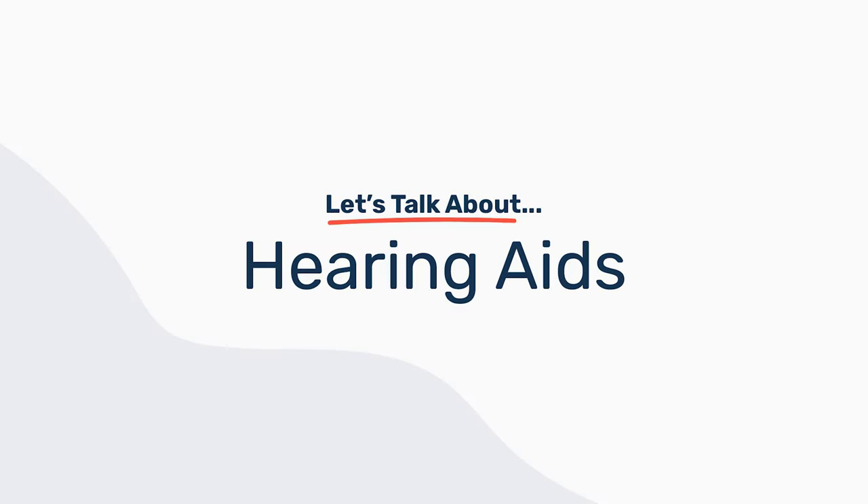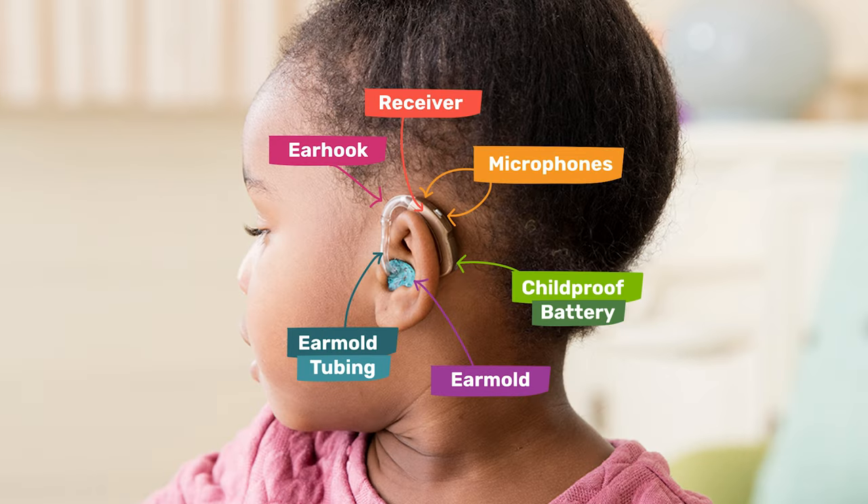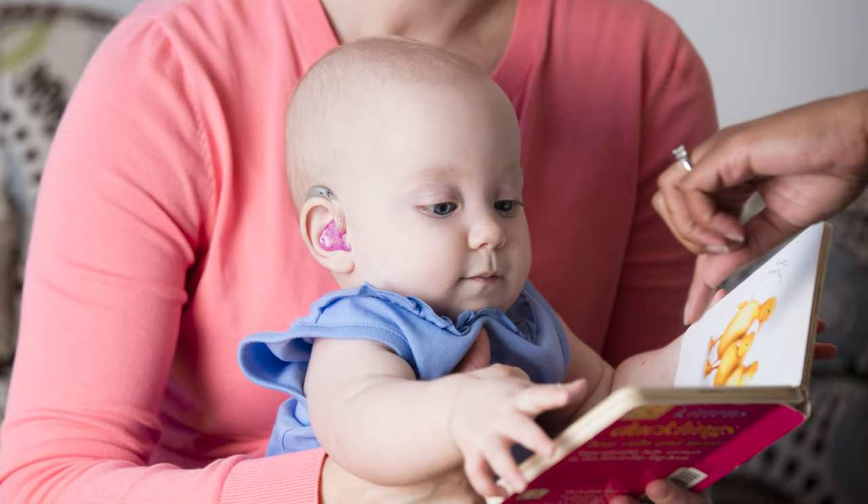With hearing aids, your baby will need something called an ear mold that's been specifically designed or created by your pediatric audiologist, and the device then sits on the baby's ear. That will amplify or make the sound louder for your baby to have access to sound.